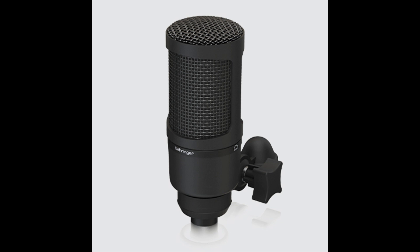Extraordinary value — the BX2020 comes with a nice zipper bag for easy transport. Visit your local authorized dealer today and see just how easy and affordable it is to hop on the BX2020 bandwagon, or get yours online.